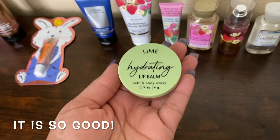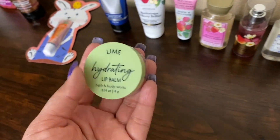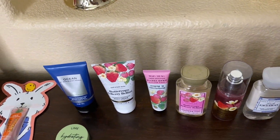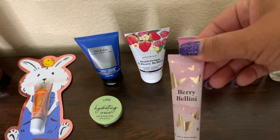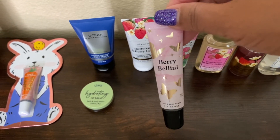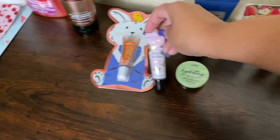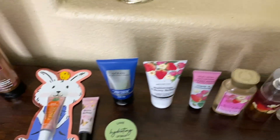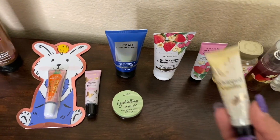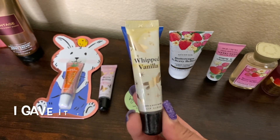I'm so ready to try this lime hydrating lip balm. It's regularly $12.50 — very expensive — but I got it for $2.95, which is great. I already tried the berry one and I love it; you definitely get a sweet berry scent. My co-worker hated it — she's so picky — but I loved it. I also got another Whipped Vanilla, and I actually bought that one for my sister. Sister, if you're watching, this one's for you!